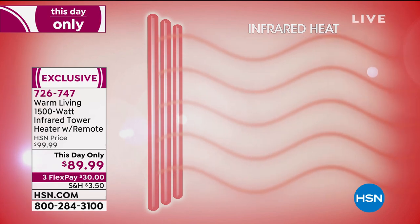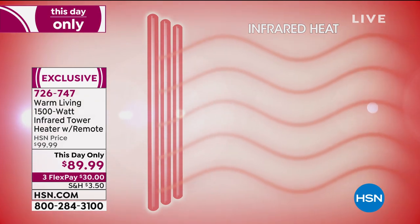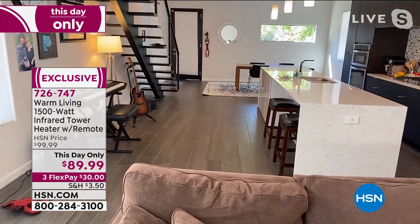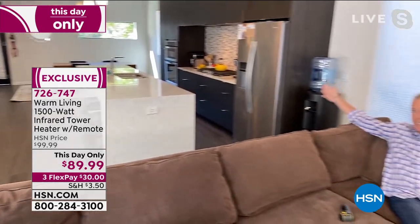The beauty of this is it's a two-for-one because it's a year-round cooling tower as well as a heating tower. This really does heat a large space — it will heat a room that's 1,000 square feet. Take a look at our downstairs: all the way down there is our dining room table, that's our kitchen — and that's 1,000 square feet. This can heat that entire area.